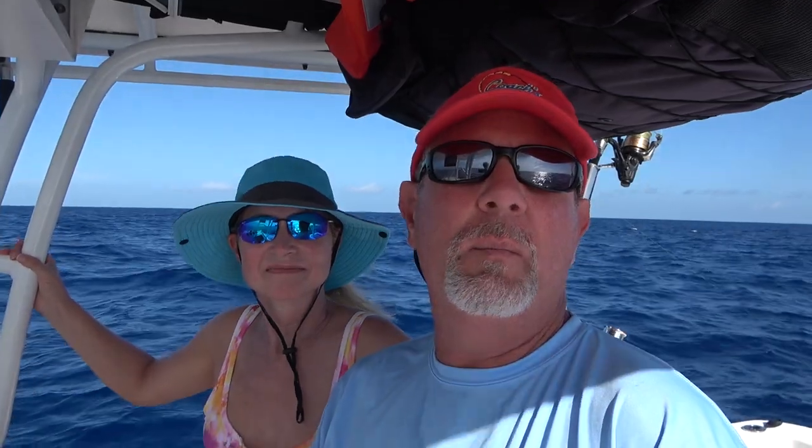Hey guys, it's Mark and Laurie with Gables On The Go. So Laurie and I are out here today, kind of getting tossed around. We've got an east wind going against the current, so it's kind of tossing us around. But it's not really rough. We haven't had the boat in water in quite some time, so we came out to troll some baits out here in about 600 feet, just goofing around.